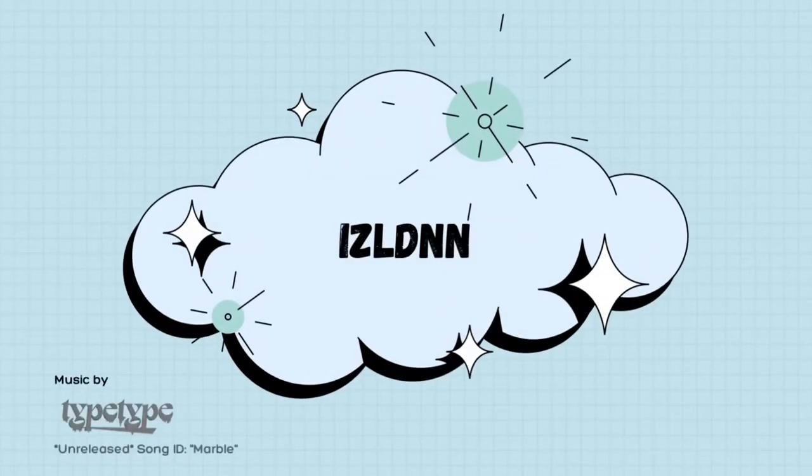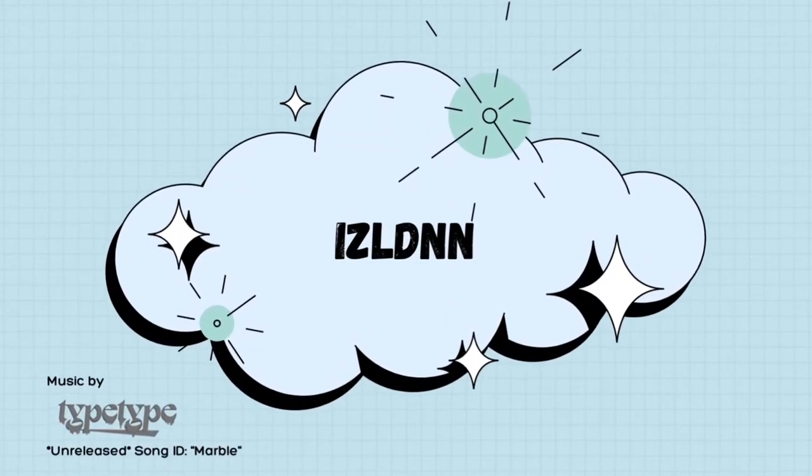Hi everyone and welcome back to my channel. Today I'm going to be going over my top five Amazon must-haves. These are things that I feel like I found and I just seriously can't live without. I have implemented them in all of my routines.